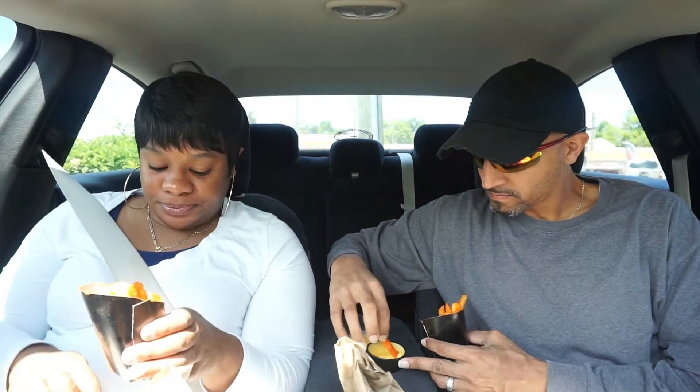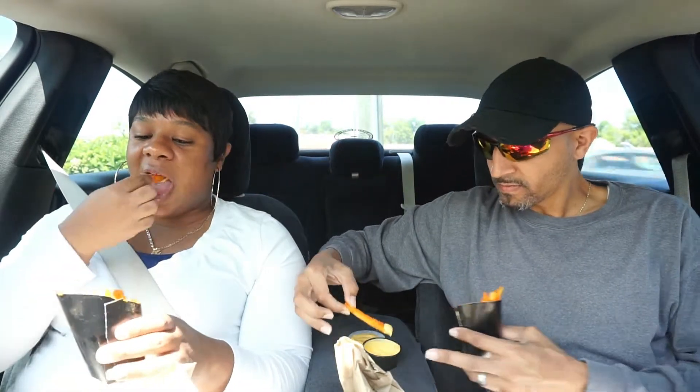Now I see what all the hype was about with these french fries. They're not over-the-top but they are really, really tasty — I'd definitely come back and get these again, just order them by themselves. They also had rattlesnake fries but those had beef in them, so we passed on those.